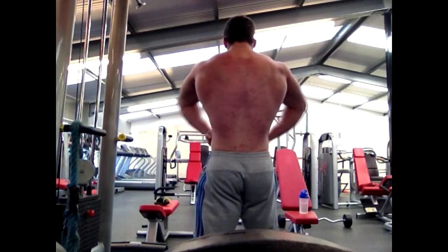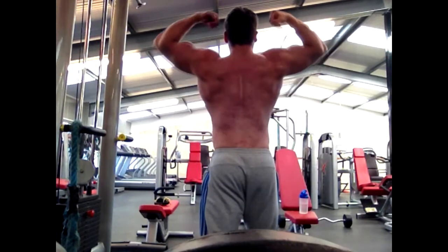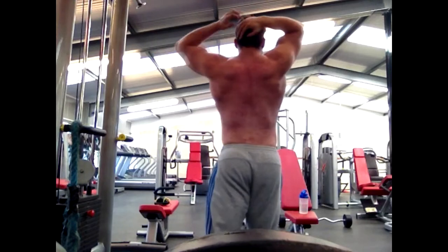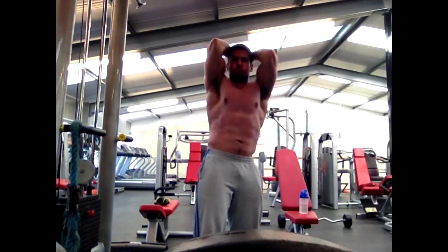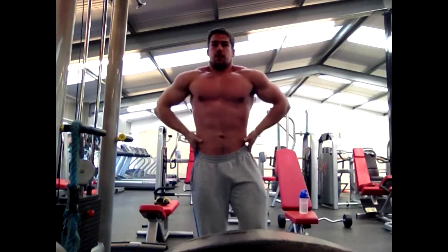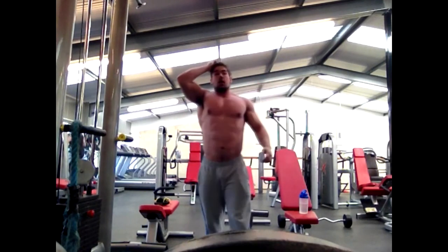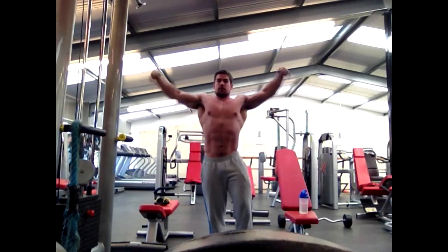So this is just a physique update from this morning, seven weeks out. I did some cardio and abs. Seriously though, I was happy with how I was looking at the time, but when I got the camera and saw the lighting here — it just looks pretty ass-tastic. But I thought I'd upload it anyway.